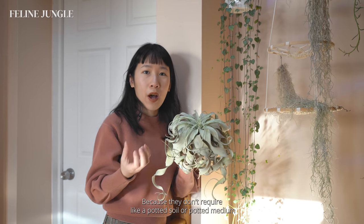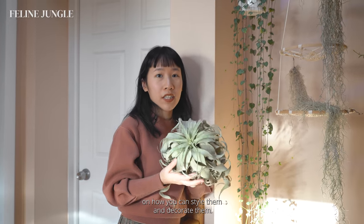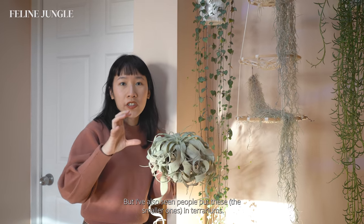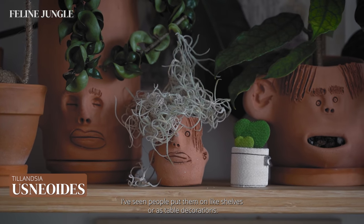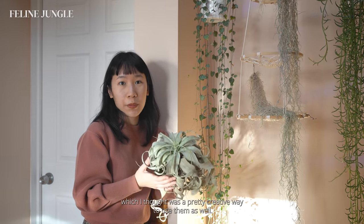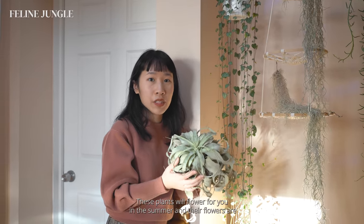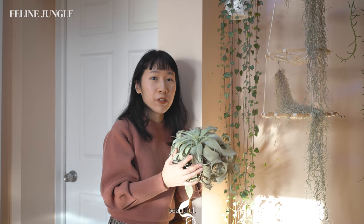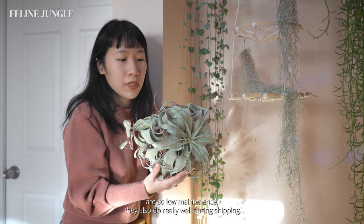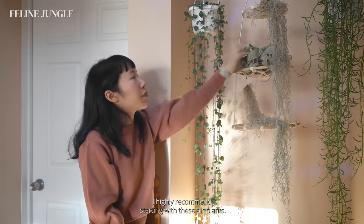Because air plants don't require a potted soil or medium to stay alive, there are different possibilities for styling and decorating them. I have them on macramé hangers, but I've also seen people put the smaller ones in terrariums, on shelves, as table decorations, or even as Christmas tree decorations. A lot of people don't know that these plants actually flower — if you give them the right conditions they'll flower in the summer with vibrant purple and red colored flowers. Because they're so low maintenance they also do really well during shipping, and if you don't like soil I highly recommend starting with air plants.